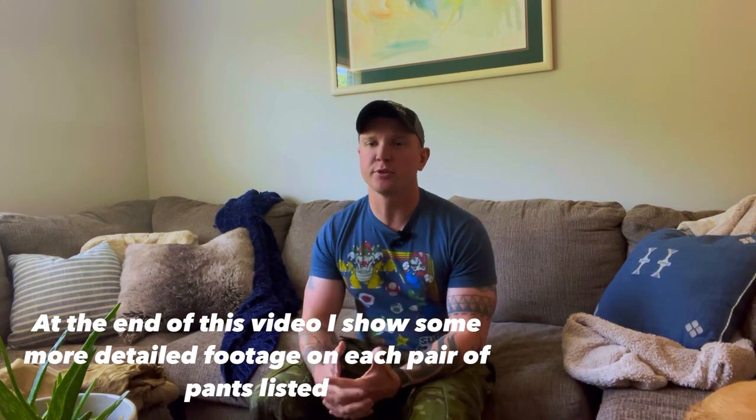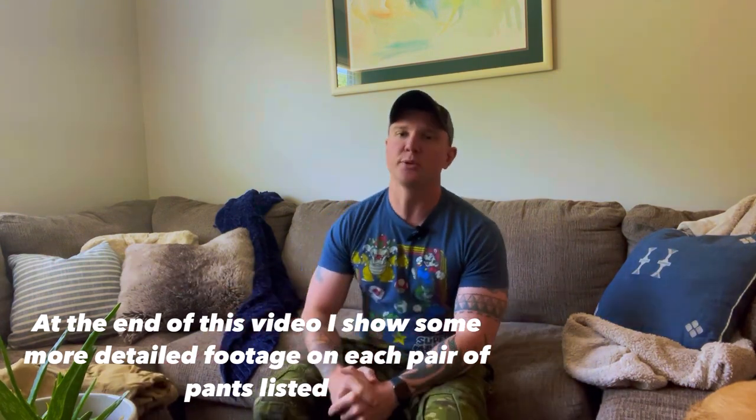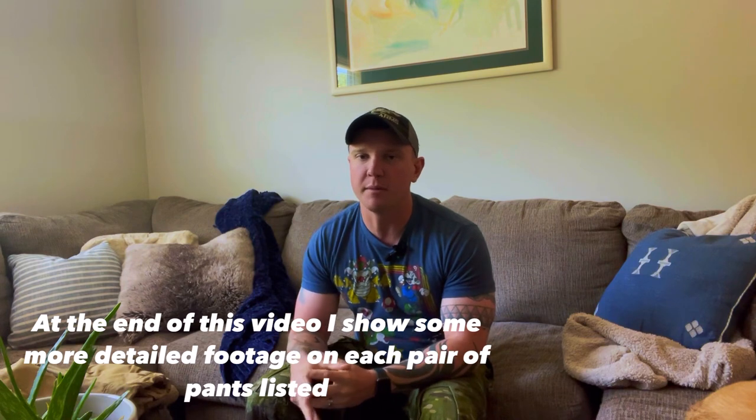What's going on guys, welcome back to the Trench Grenade channel. I am your host, the overpriced tactical pant enjoyer. Today we are going to be discussing a budget option for tactical pants, a mid-tier option, and a high-tier option. The order may surprise you based on my opinions from four years of use with these pants.